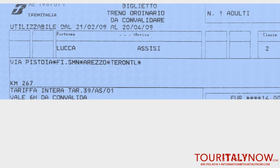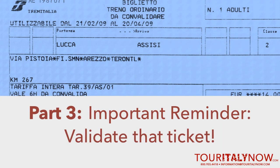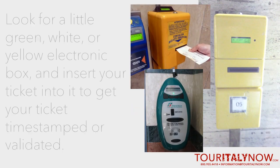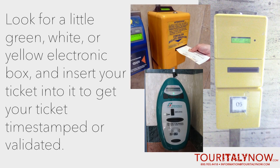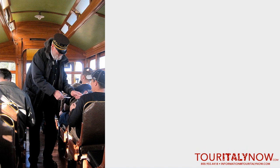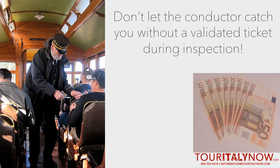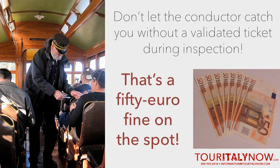Now that you have your train tickets and maybe a seat assignment, the next step is very important: make sure you validate your ticket before boarding. If your ticket doesn't have a specific train number, date, and time printed on it, you'll have to look for a little green, white, or yellow electronic box just before getting on the train. Insert your ticket into it and let it print a time stamp to show that your ticket is valid for that ride. This is crucial because once the conductor comes along to inspect your ticket and it isn't valid, you'll be fined on the spot — usually for an amount of 50 euros or more.